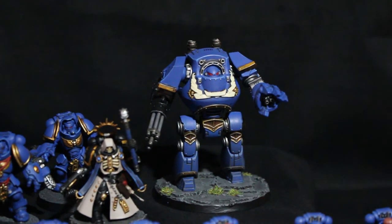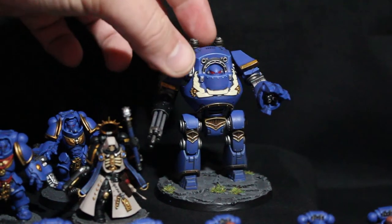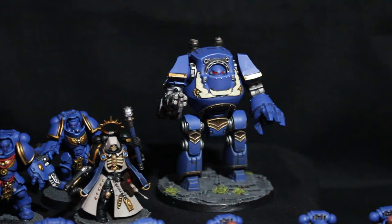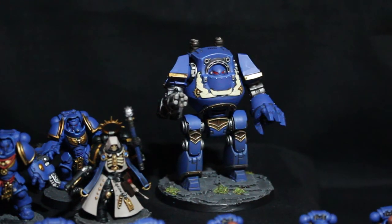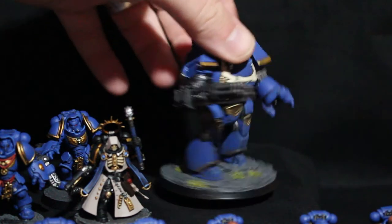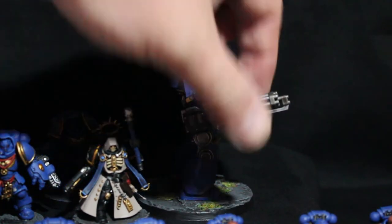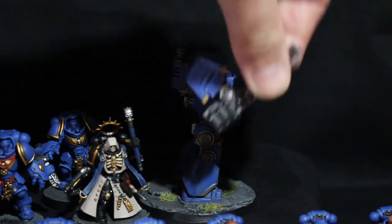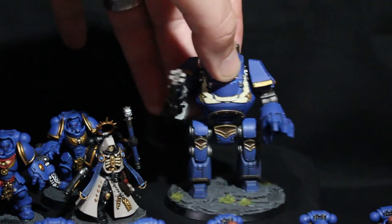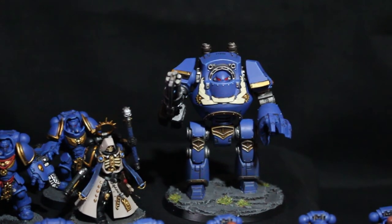Then we went to the biggest model — another Betrayal at Calth model, the Contemptor Dreadnought, which I had with magnetized arms. I've had this guy for a couple of years and he was a lot of fun to paint. By this point I was getting really fed up of painting Calgar Blue, but he was a lot of fun. I was really happy to get this guy painted in the end, and it was fun to get the magnetized arms painted as well. There's a lot of metal on the back too.